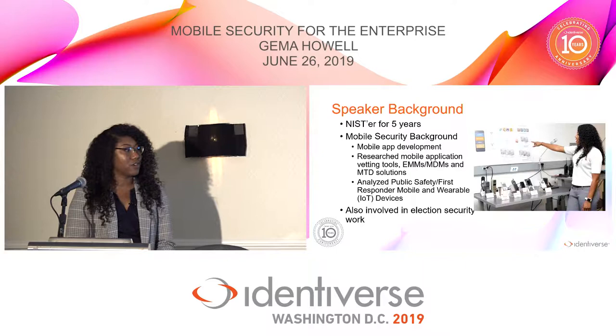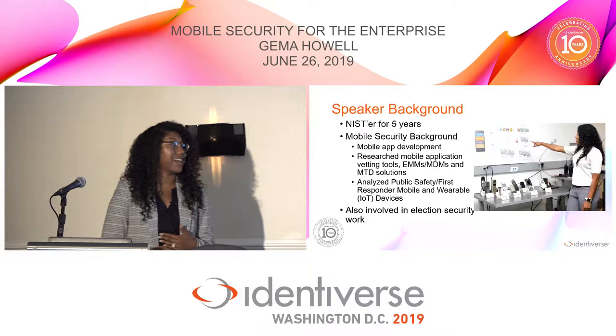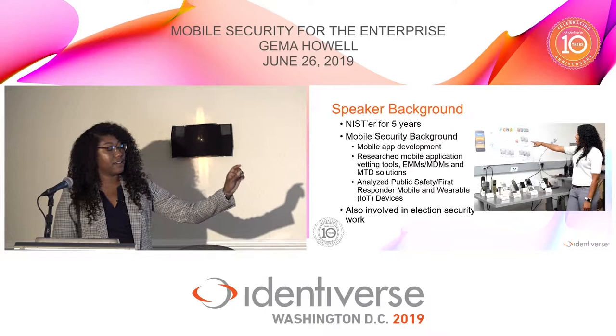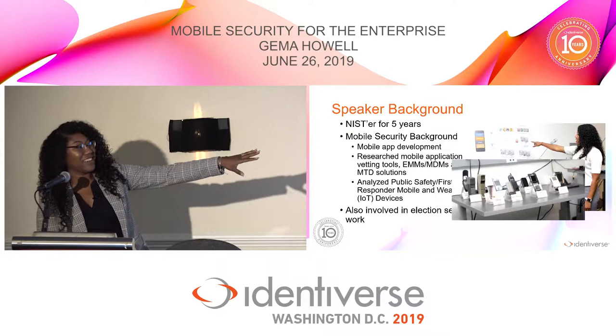That project is focused on developing best practices and guidance for securing mobile and wearable devices — body cameras, headsets, heart monitors, things like that. Beyond my mobile work, I also work in the election security space. I'm the cybersecurity lead on our voting team, developing standards for securing our voting systems.